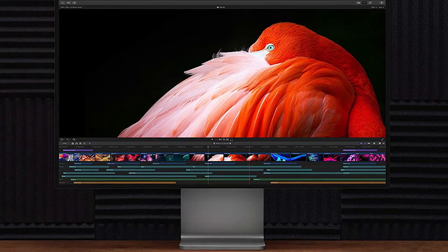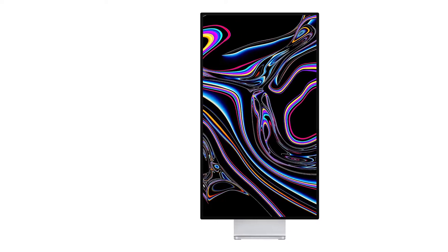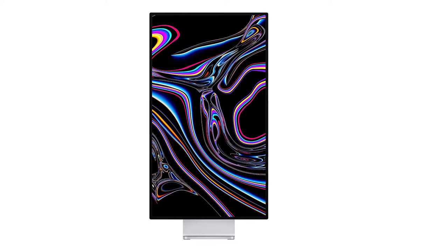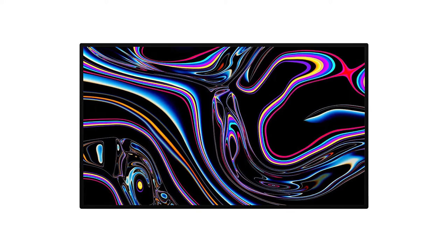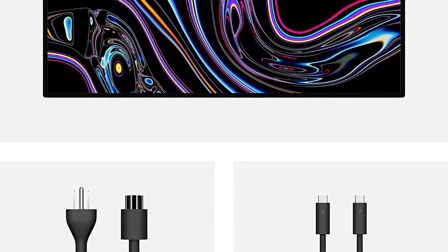Amusing as tech journalists may find this holey exterior, it serves an important design purpose: it massively increases the amount of air that can reach the metal surface, thereby acting as an effective heatsink. It also makes the monitor lighter than if it was a solid chunk of metal, at 7.48 kilograms. The front of the monitor can only really be described as utilitarian, with a slim border so you're really just getting screen and more screen.